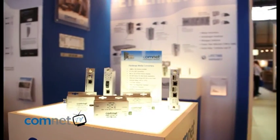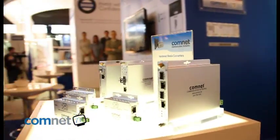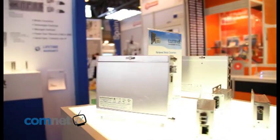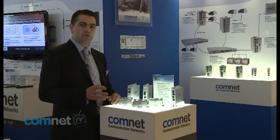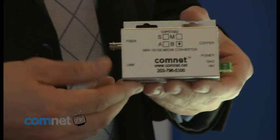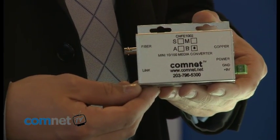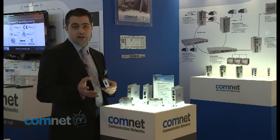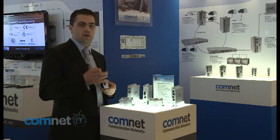At ComNet we also offer a range of industrially hardened media converters which offer all the same functionality as the rest of the ComNet product line. Everything is hardened from minus 40 degrees to plus 75 degrees and designed to work in extreme environments. The range covers one and two fibre designs using fixed optics with different connector types such as ST or SC connectors.